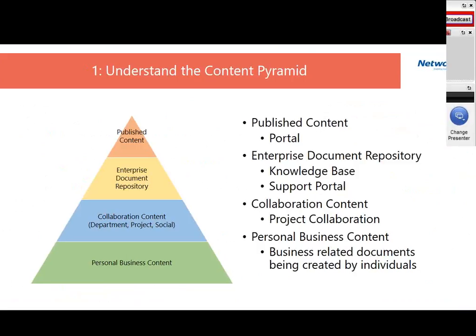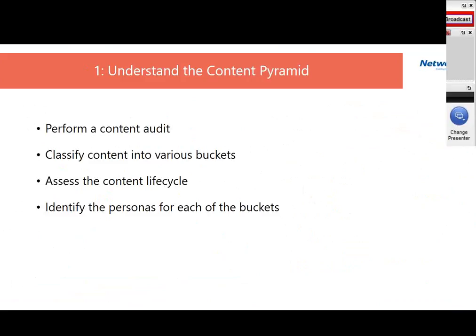In our engagements, the first step is to perform a content audit. We go through and figure out what content is being utilized and what the different source data sources are that fit into those buckets. Then we classify the content into the four buckets, assess the content lifecycle for each — including publishing lifecycle, archival lifecycle, and compliance-related issues — and finally identify the personas for each bucket. This first step makes the path to developing content governance for organizations much easier.